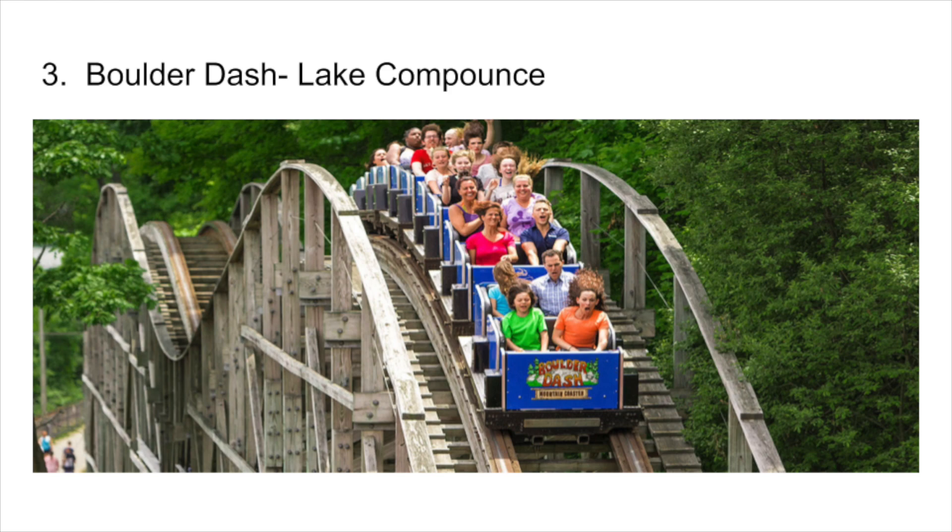Number 3 is my favorite CCI — Boulder Dash. This was one of the highlight coasters that I rode last year. It is one of the best terrain coasters out there. It was also my number one woody for a couple of months. However, that didn't last long because shortly after I rode these next two coasters.